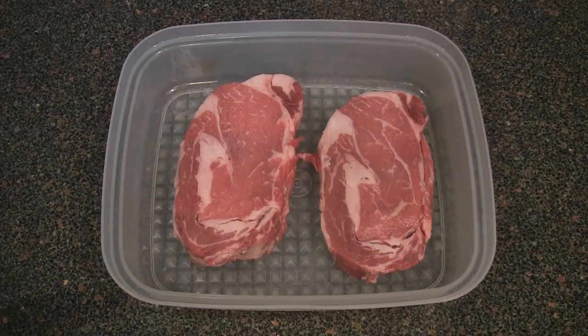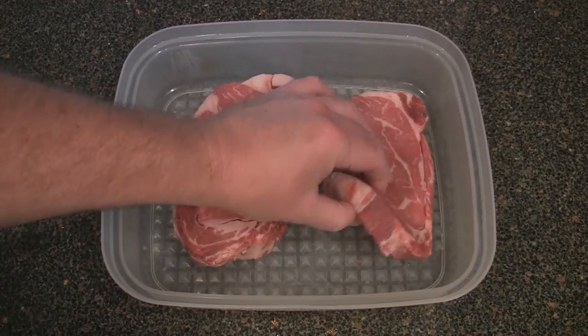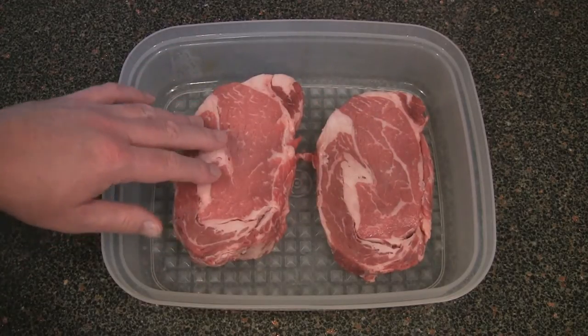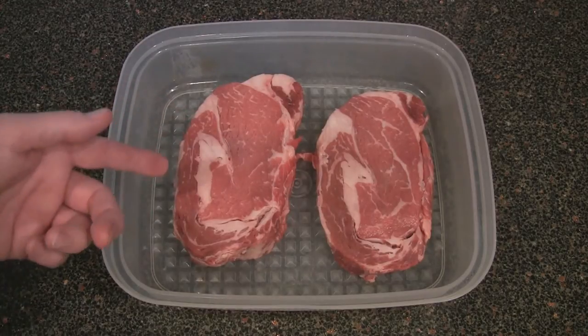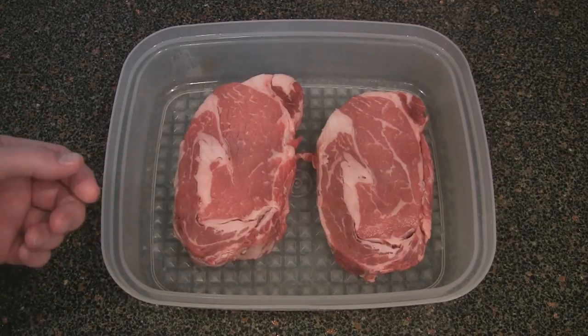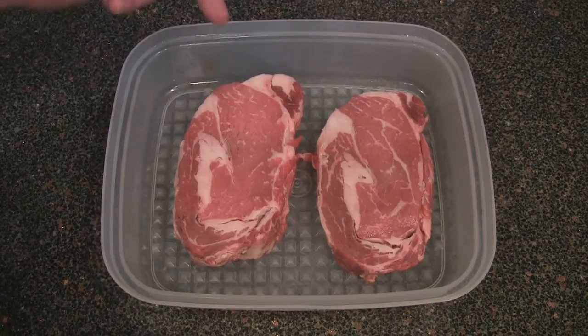Problem is, they didn't have any more slabs to cut me some of the hormone-free natural meat, so I had to opt for one of the thinner cuts they already had cut — it's about an inch and a quarter. And the prime is an inch and three-quarter. So this is going to take a little longer to cook. The thinner one is the natural, the thicker one is the prime.